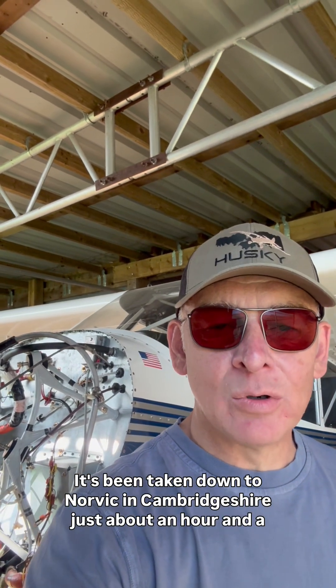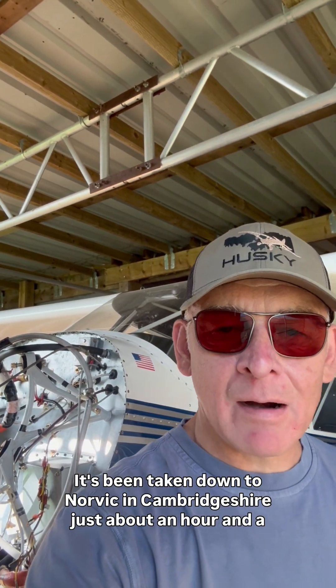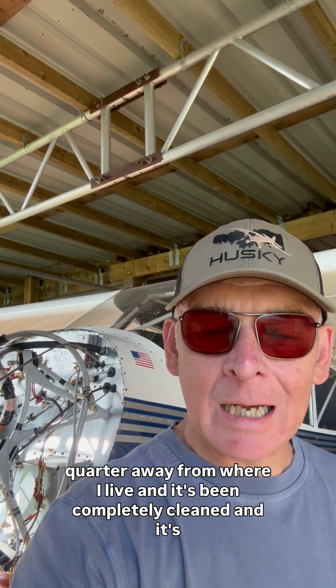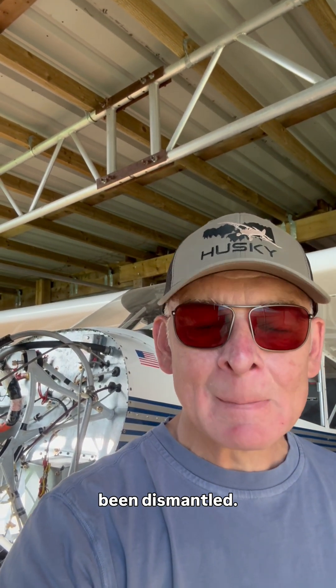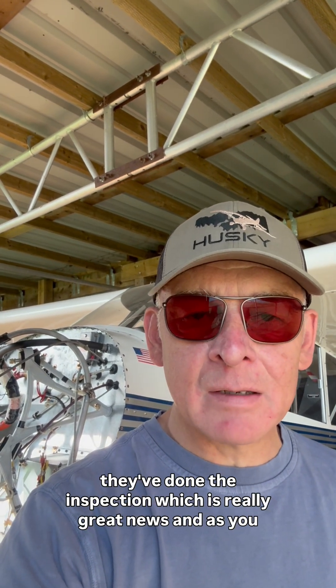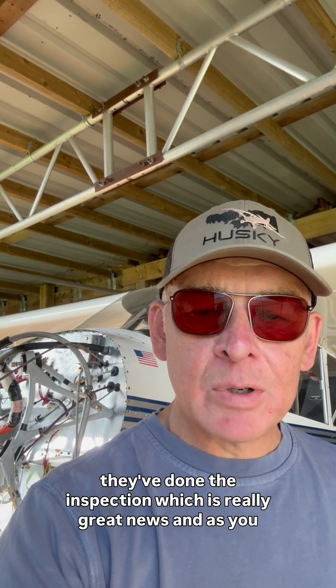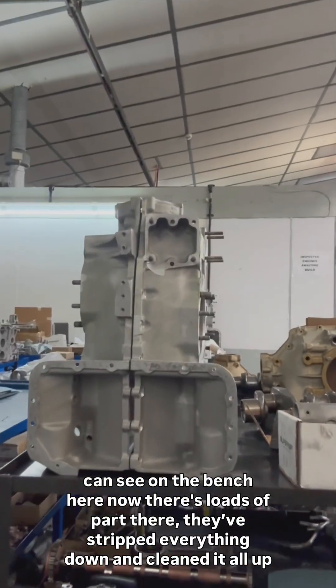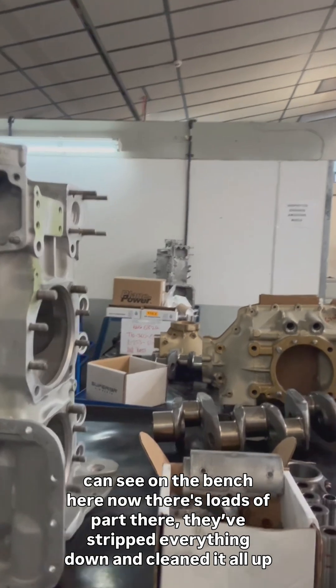The engine is off the Aviat Husky. It's been taken down to Norvik in Cambridgeshire, just about an hour and a quarter away from where I live. It's been completely cleaned and dismantled. I went down there this week to take a look at it — they've done the inspection, which is really great news. As you can see on this bench, there are loads of parts.